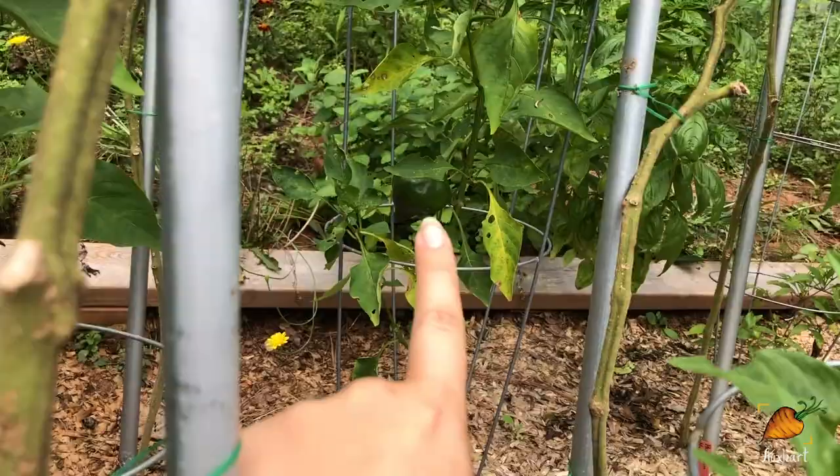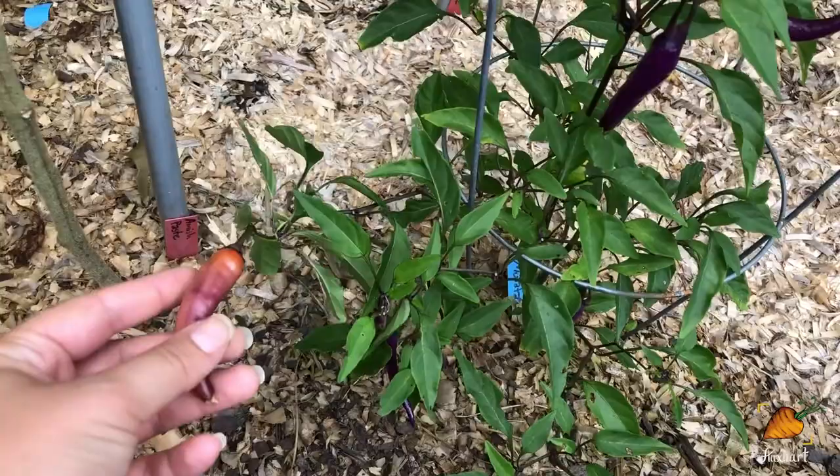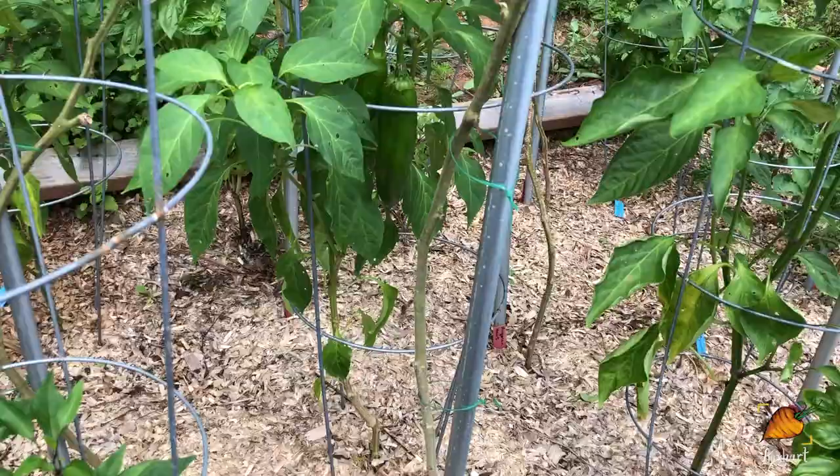In front of me, my Buena Mulata — this is probably the best looking plant of the bunch. The Buena Mulatas start out purple and then slowly turn orangey brown and then red when they are ripe. And these plants have been doing really well for me. They're a good level of spice for like a salsa or a stir fry or something like that.